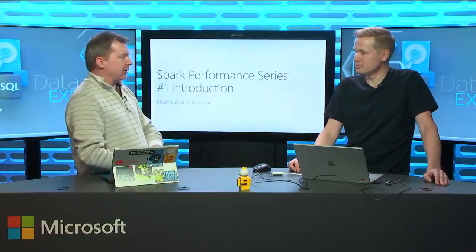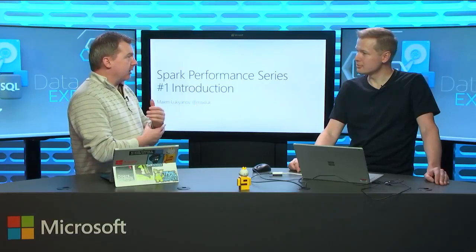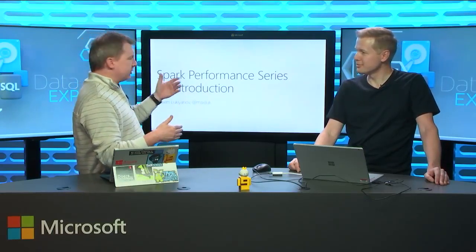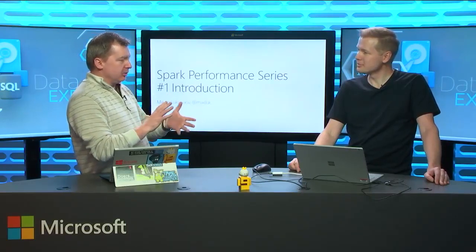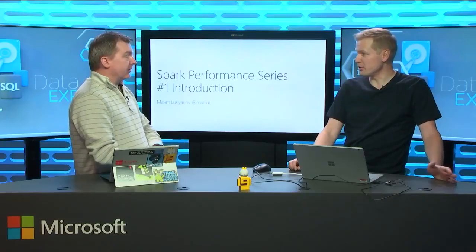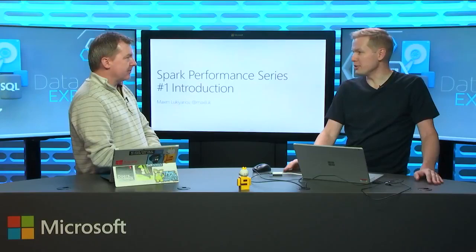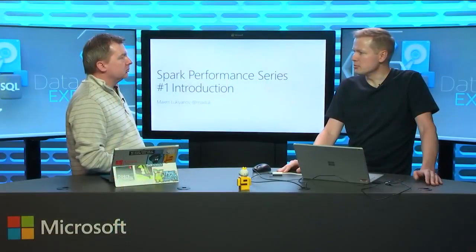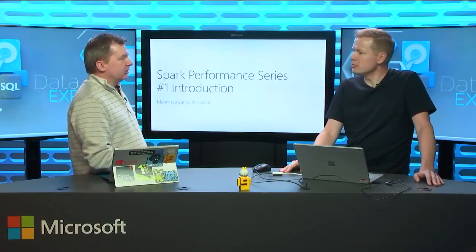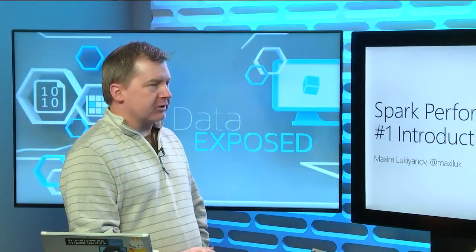So you and I have been talking about this whole push around Spark — supporting Spark in HDInsight and things like that. The reason you're here is to do a series on Spark: how we can get people interested in Spark and HDInsight, and get the performance out of that. It's a very good time to talk about performance in Spark. Spark 2 has been out for about six months, so we have enough time to assess how it works.